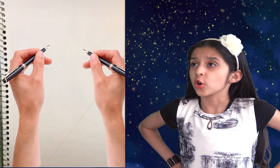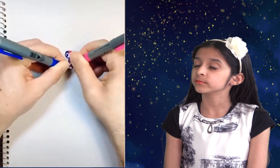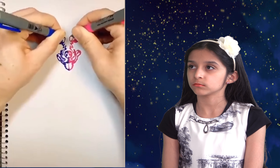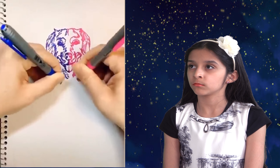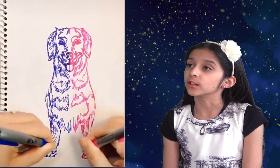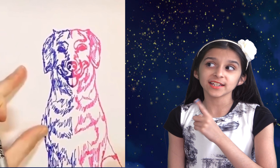Now look — drawing with both hands at the same time. Amazing. Not a single mistake, and that's a perfectionist right there. Very talented.